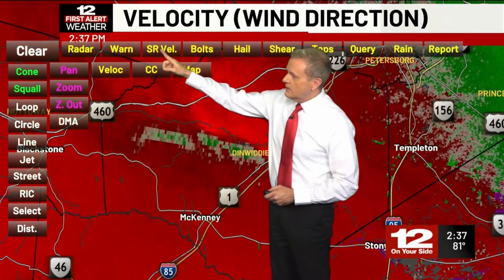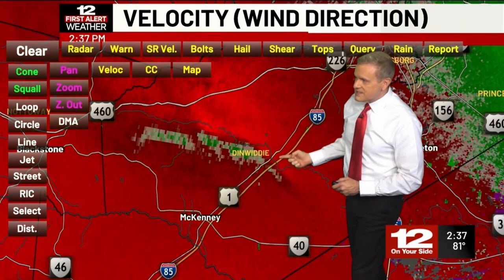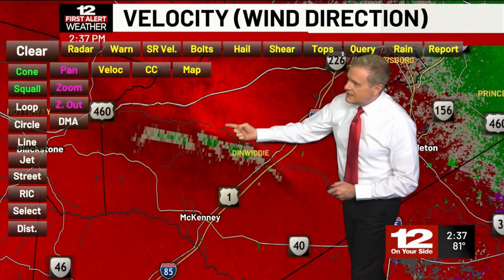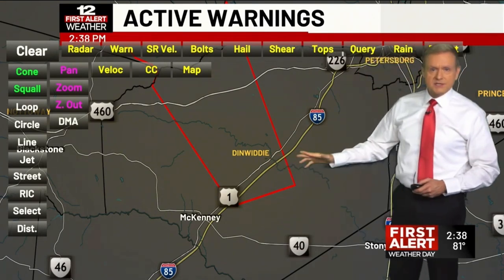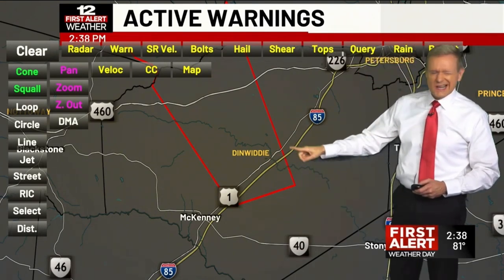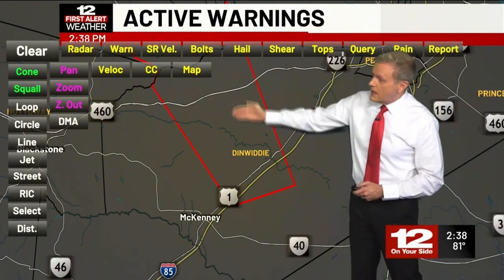Let's look at our storm relative velocity. Again, we have some semblance of rotation here — nothing that looks really impressive to me at this point. But we want you, if you live in this polygon, to seek shelter. Because even if there's not a tornado on the ground at the moment, it could certainly touch down somewhere along this polygon area.